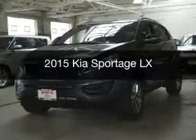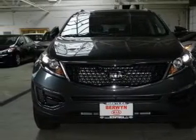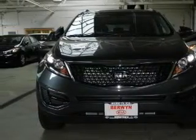This is a new 2015 Kia Sportage. It's powered by all-wheel drive, a 2.4-liter, four-cylinder engine, and a six-speed automatic transmission.